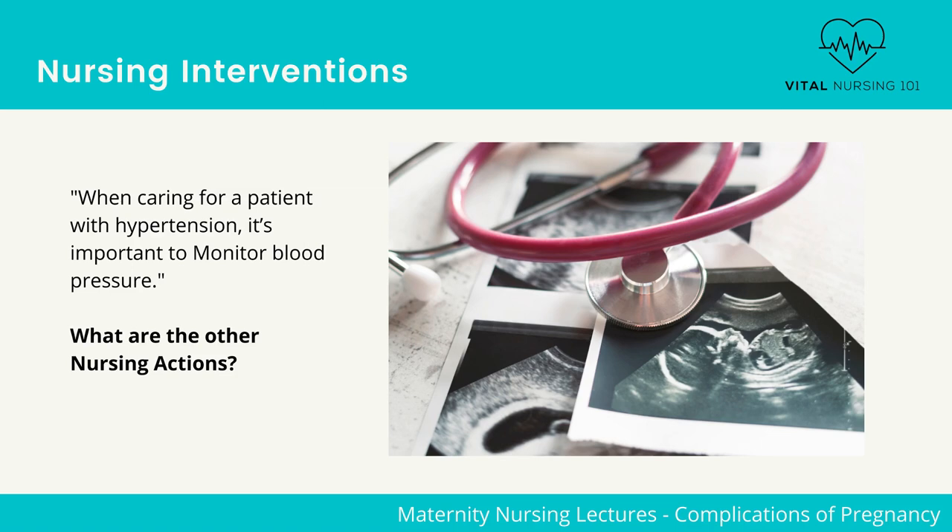Discuss nutrition. For example, emphasize a balanced diet of 60 to 70 grams of protein, 1,200 milligrams of calcium, and 600 micrograms of folic acid. Perform maternal assessments such as daily weight, input and output, and reflexes.